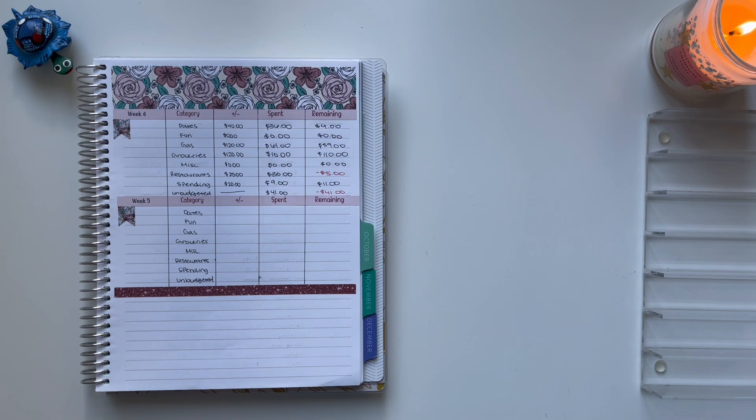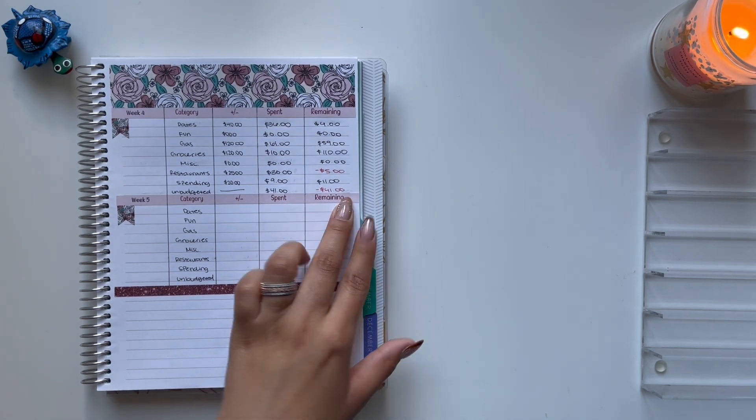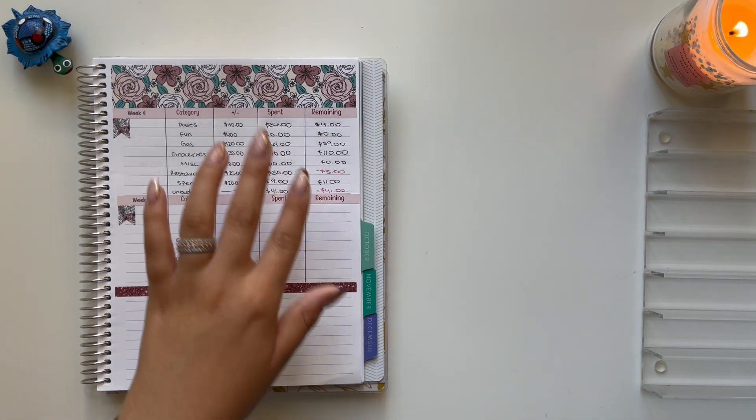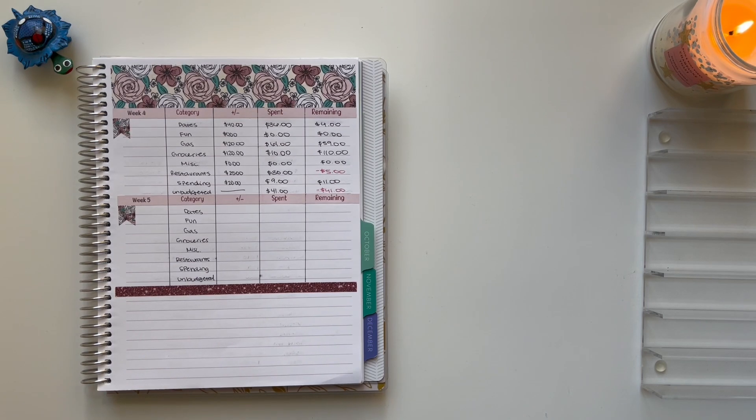So I am not going to take care of the negative $46 until next week, if I have any leftover money. I do also have a buffer in my checking account that I could just take the $46 out of, but I'm not sure if I want to do that. If I have any leftover money next week, I'm probably going to take it out of there — but we'll take care of that next week.